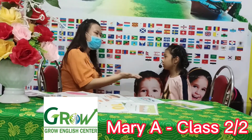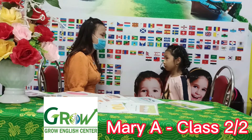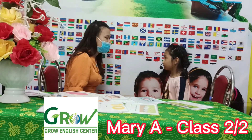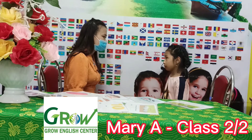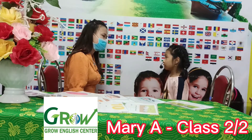Hello, teacher. How are you? I'm happy. What's your name? My name is Mary. How old are you, Mary? I'm eight. Eight years old.